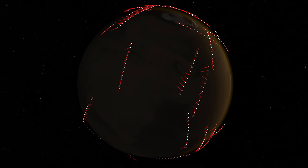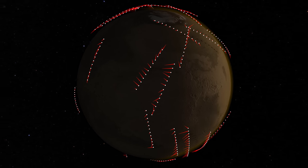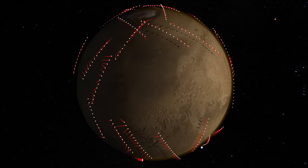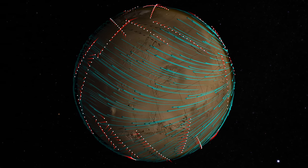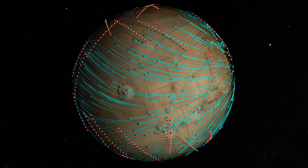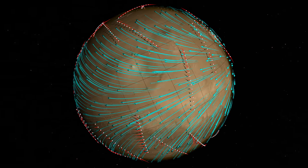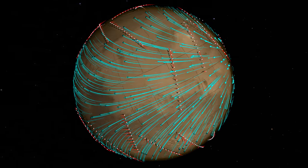The measurements reveal how the winds vary with location and evolve throughout the Martian year. Now, scientists have used MAVEN data to build a global map of wind currents roughly 200 kilometers above Mars—the first time that winds have been mapped globally and at such high altitude anywhere beyond Earth.